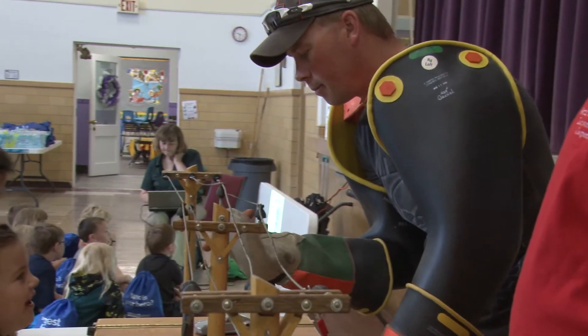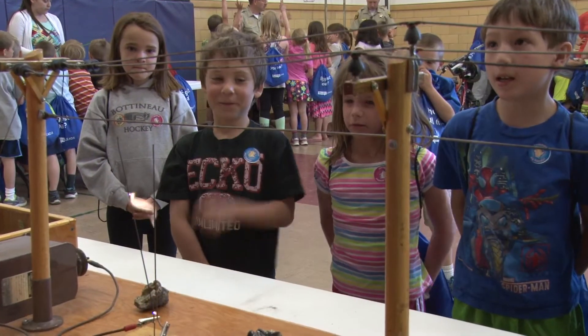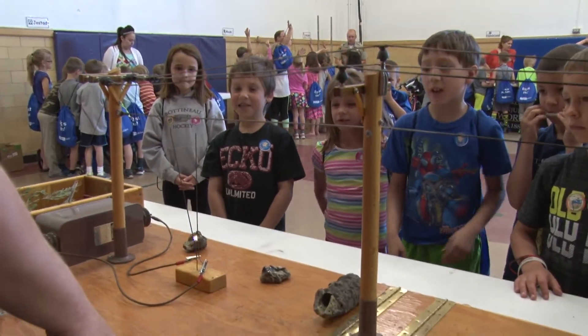For the past 30 years, thanks to the brainchild of two North Central Electric Cooperative linemen, thousands of children get a large lesson on safety through a mini-electrical display.